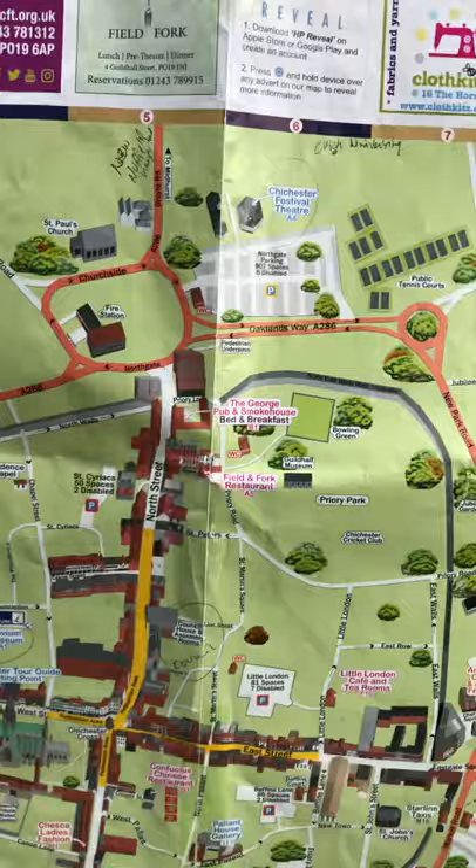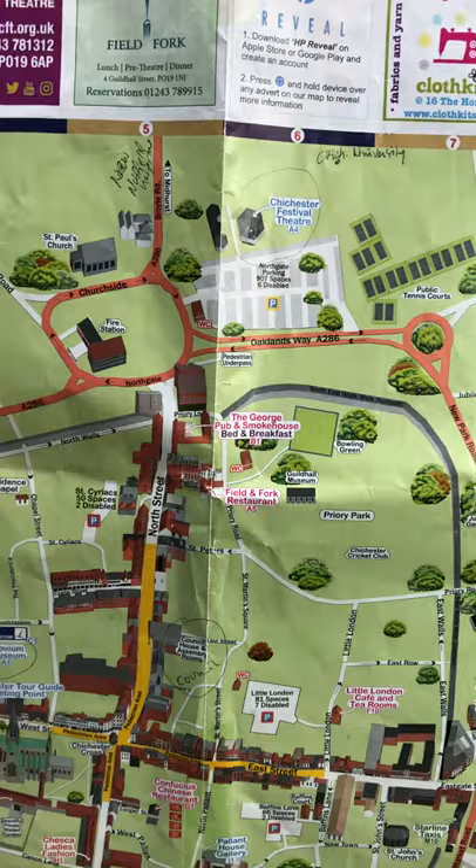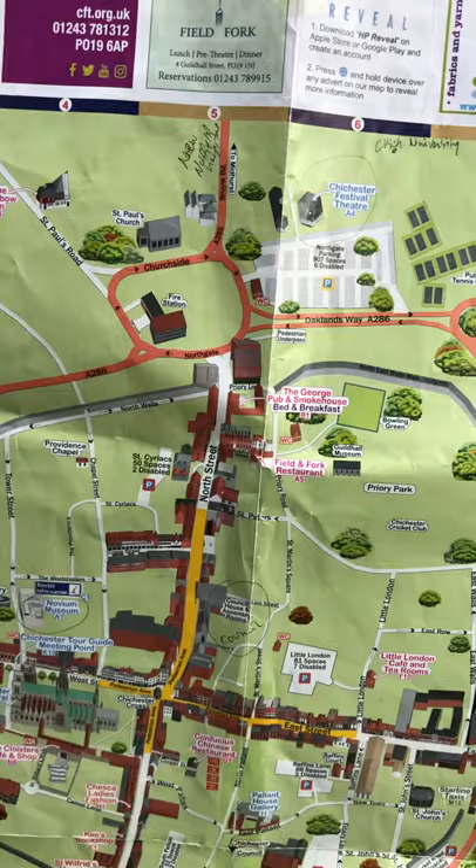Good morning, welcome to my YouTube channel. We are looking at Chichester, specifically for people who are doing the private hire knowledge test, and I will just talk about Chichester.